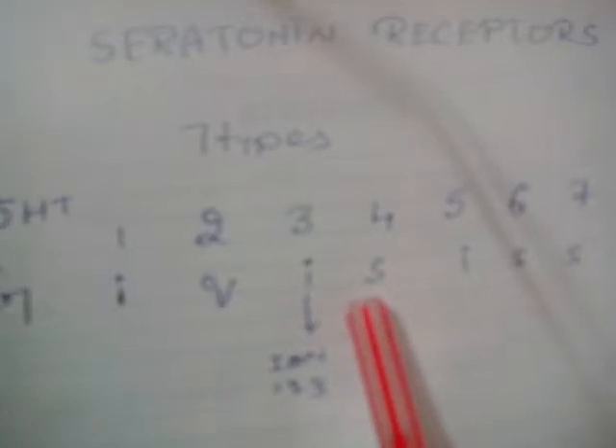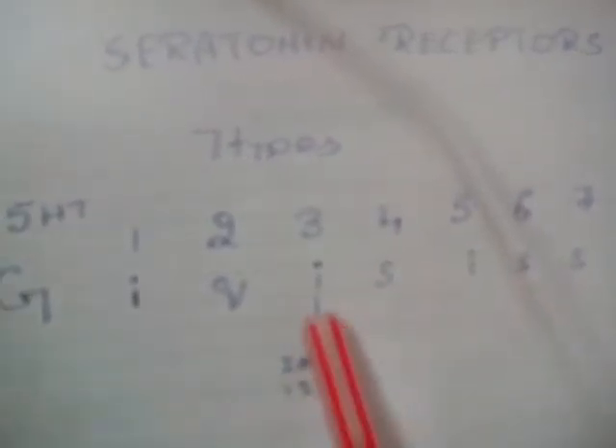You can remember using the mnemonic IKIS. The second 'I' corresponds to 3, and this is an ion channel receptor. If you count ION, it is 1, 2, and 3. Of these, only 4 receptors are important.